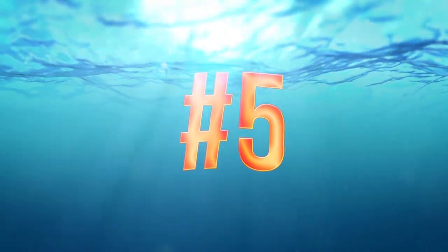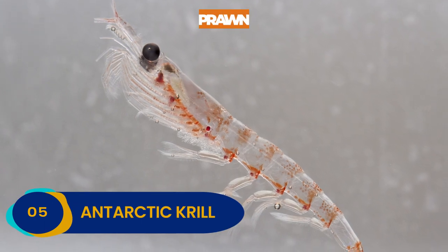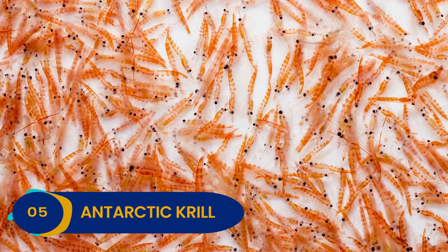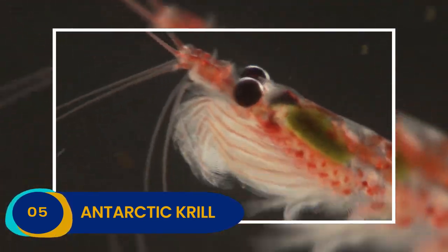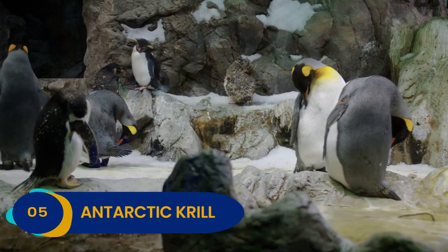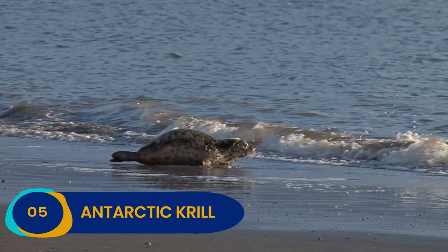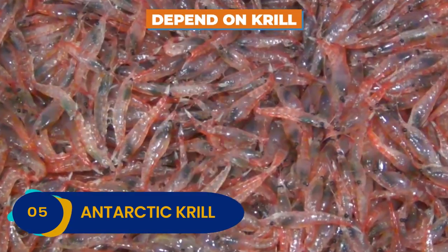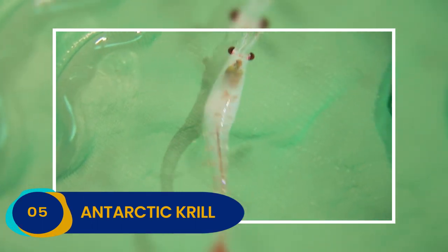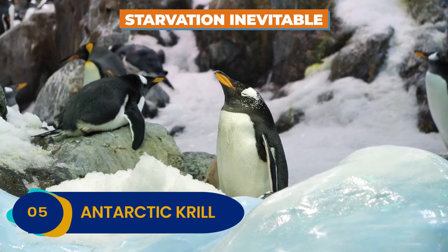Number 5: Antarctic krill. Antarctic krill look much like a smaller version of a prawn. They are transparent with shells that have a red-colored tint. Despite their small size, they play a crucial role in sustaining life in Antarctica. Practically all the other animals who live there — like whales, seabirds, seals, and penguins — depend on krill as a main source of their diet. Without them, the entire food web would be destroyed, and starvation would be inevitable for many species.